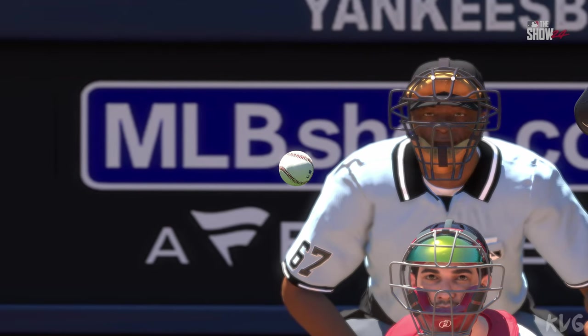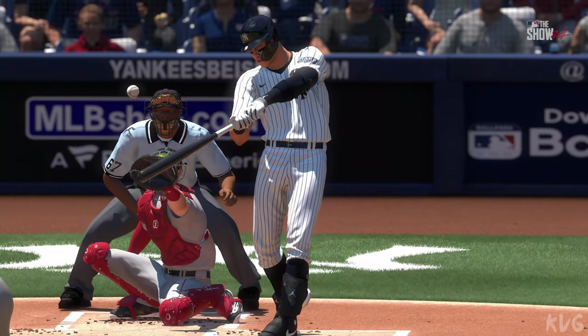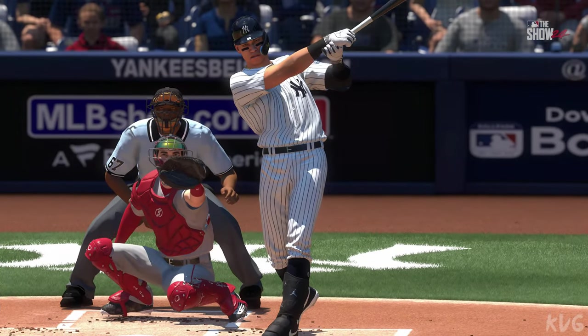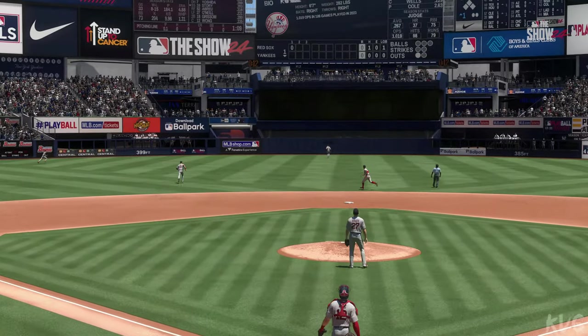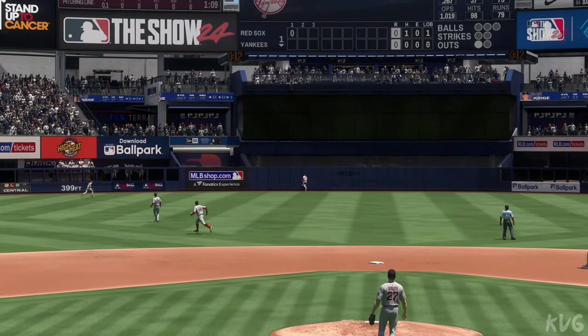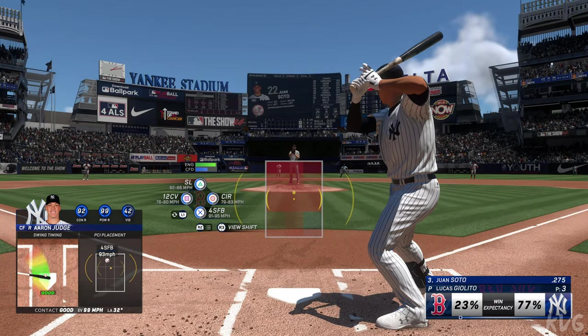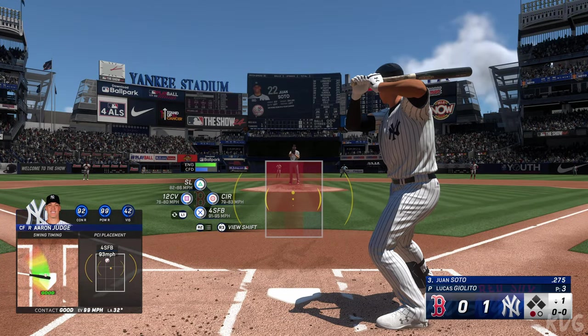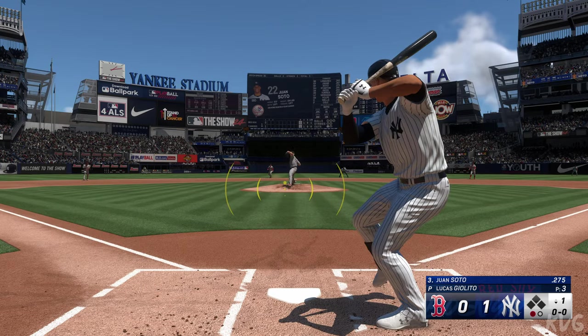With a low-90s fastball you have to live on the edges and hit your spots — if you don't, you'll get hit hard. Really good swing there; patient and waited for it, it was like BP all over again. And now it's Juan Soto, part of the order coming through, and with one home run already in this inning they're definitely looking to do some more damage.